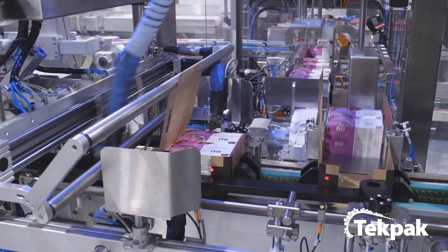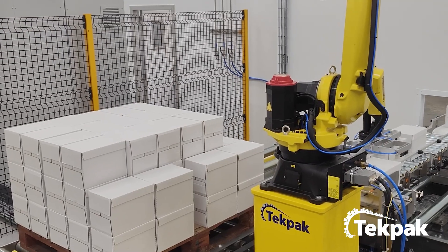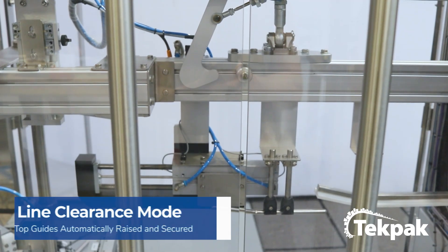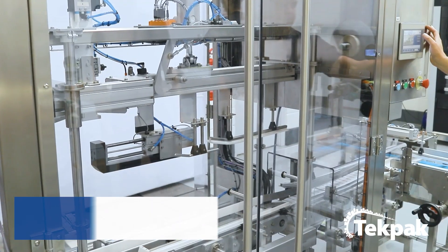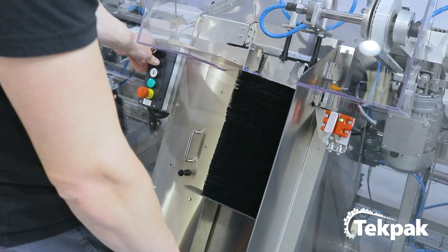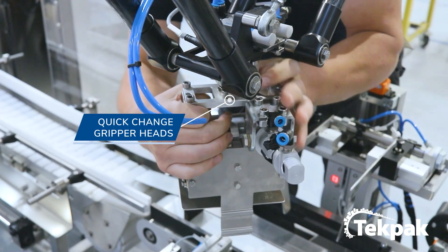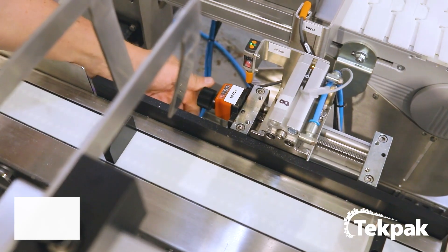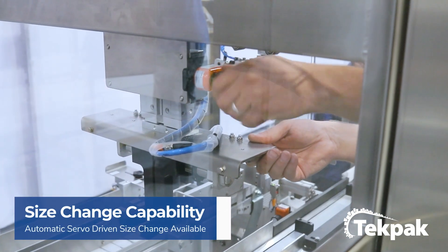Automated case packing and palletizing systems are available as part of a full line turnkey solution. The customer has the option of feeding multiple unique chocolates into various tray sizes. There are two gripper heads for the delta 2 robot in the carton loader area. Conveyor guiding is easily adjusted with indicator dials, with auto size change available.